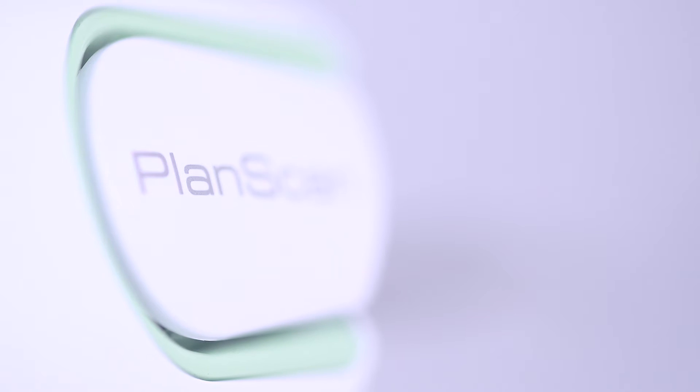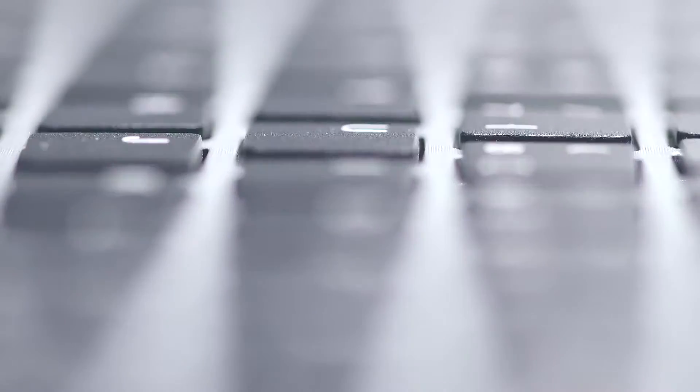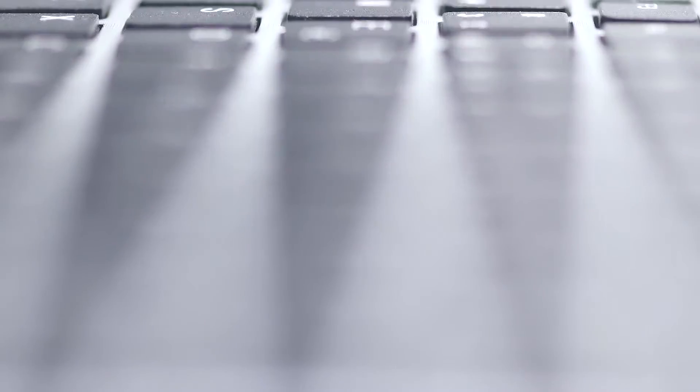We acquired the system last year in our office in Greece and we have already performed a series of inlays, onlays, and crowns. My brother has worked deeper into the implant restorations. It's not a specific feature that I like but the whole streamlined process — the scanning is quite straightforward and easy, and then you have the choice to use a more straightforward software or the advanced software.